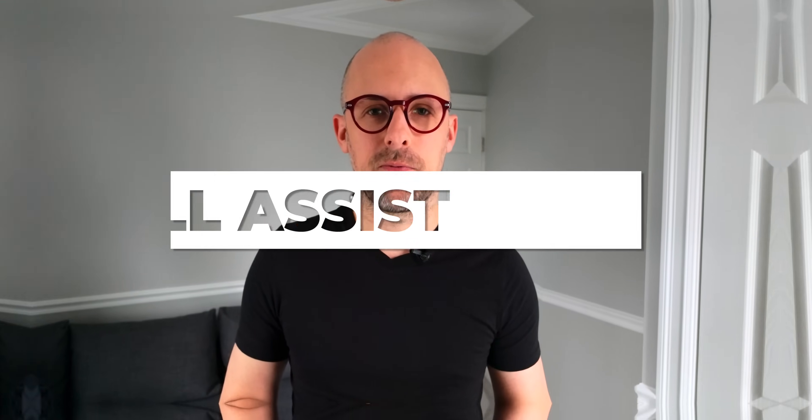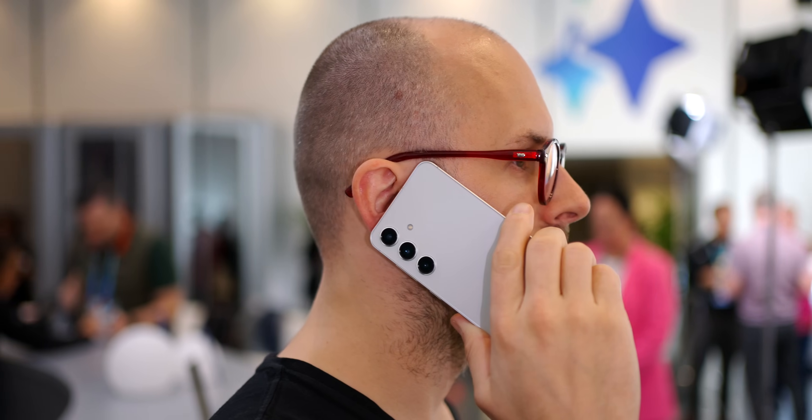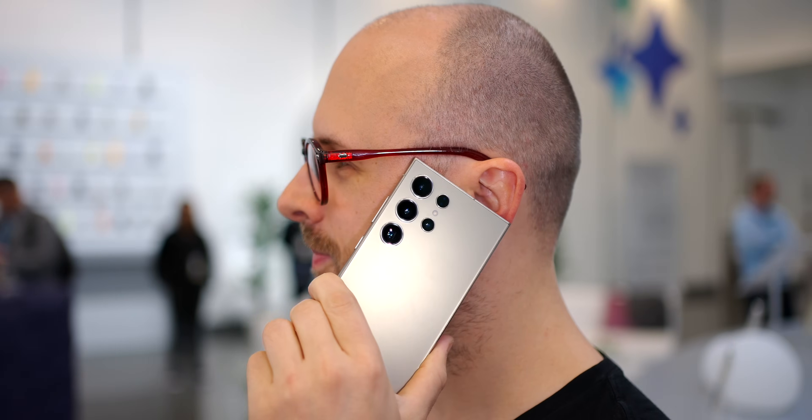There are three features here. The first is Call Assist. This allows you to get instant translations while you're talking to someone on the phone. The coolest thing about this feature is that it doesn't matter what phone the other person is using — they could be using an iPhone, a different Android phone, or even a landline. When they speak to you in their language, you get an instant translation you can hear. And when you speak to them in your language, they get the same thing, allowing you to have a real-time conversation without either of you understanding a word the other is saying.